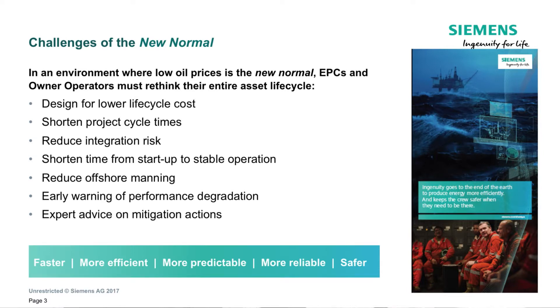I'm sure you are tackling these challenges every day. You need to reduce the cycle time of your projects and the CapEx just to get them over the hurdle of the final investment decision. And then once that's done, you need to make sure that you lower the OPEX so that you can protect your profitability. The good news is that TopSides 4.0 was designed to address all of these challenges.